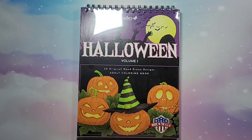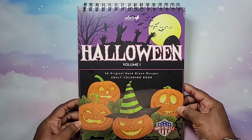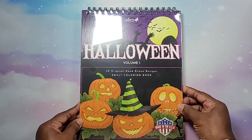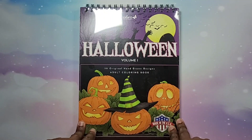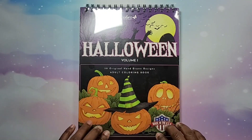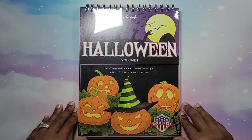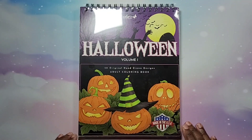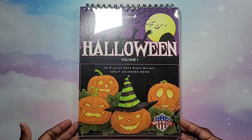Hey beautiful people, it's your girl T and welcome to T's World of Adult Coloring. Today is a special day. This is the new release from Colorit called Halloween Volume One — supposedly the highly anticipated Halloween book they are releasing today. For those of you who celebrate Halloween, that's wonderful. I just don't really care for Halloween that much; I'm more into fall and autumn.